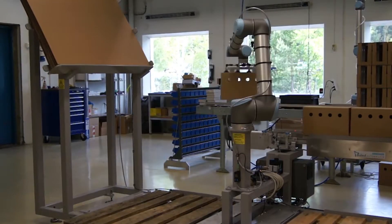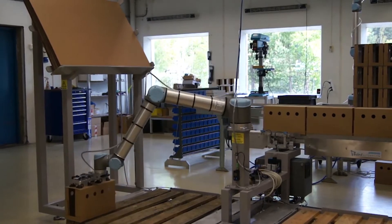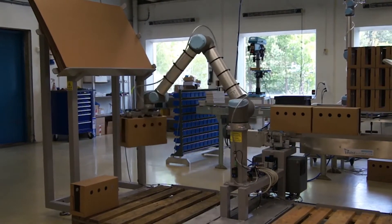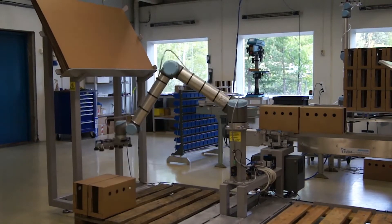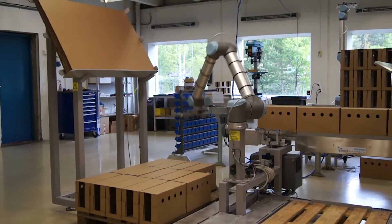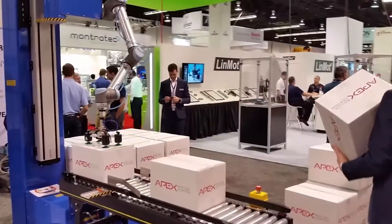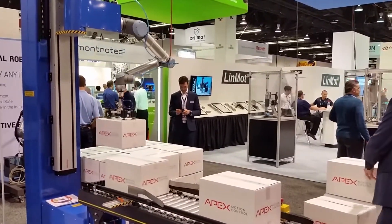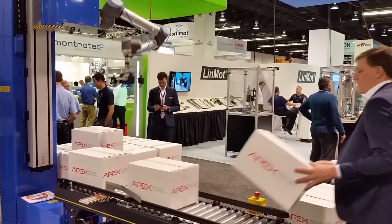The most impressive application was the zero-footprint palletizer from Apex Motion Control. Apex built the palletizer for companies that typically can't afford the floor space — the ZFP actually takes up less room than if you have humans doing the work. The palletizer is built for mid-rate production, stacking 7 cases per minute.